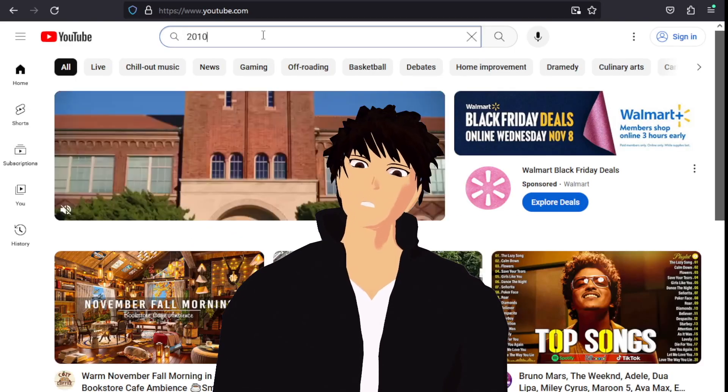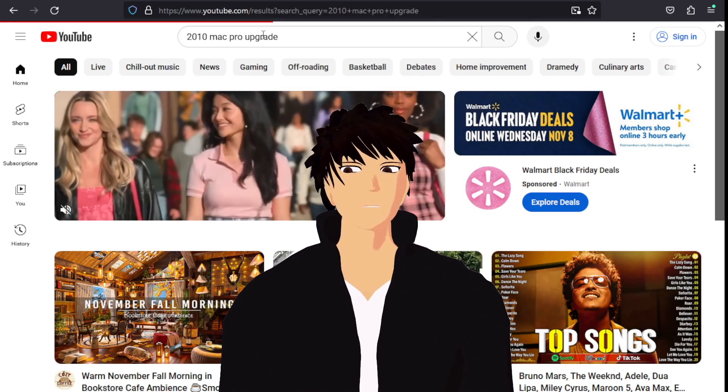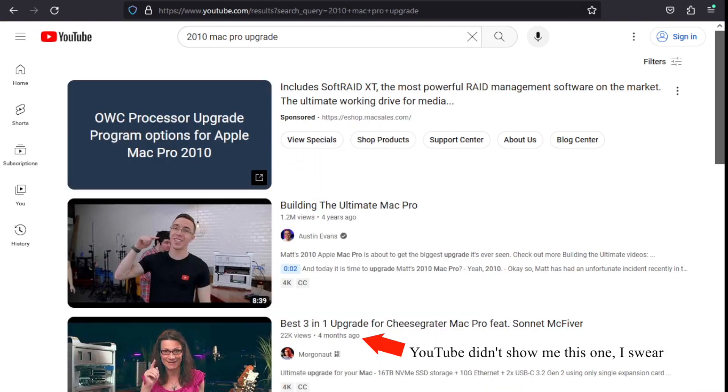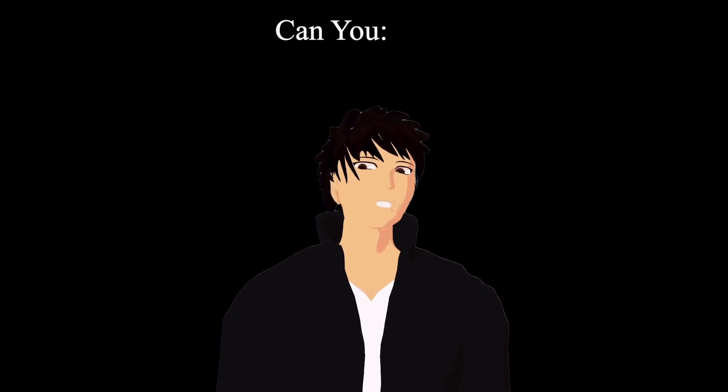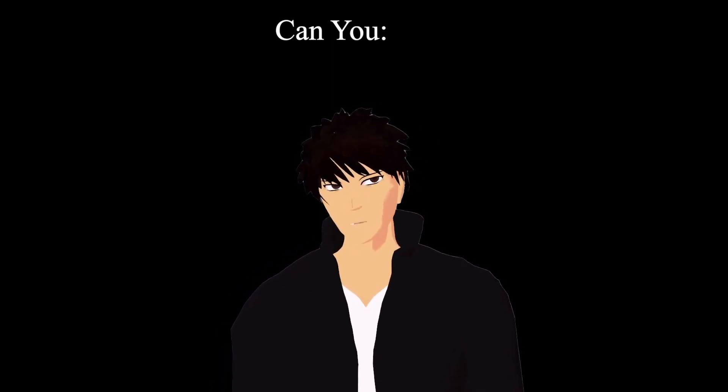I did a quick search on YouTube to see if anyone had upgraded one of these recently and couldn't find much — and that "recently" is important for reasons I'll get to later. Long story short: can you upgrade the classic Mac Pro to decent specs running a modern OS? Yes.